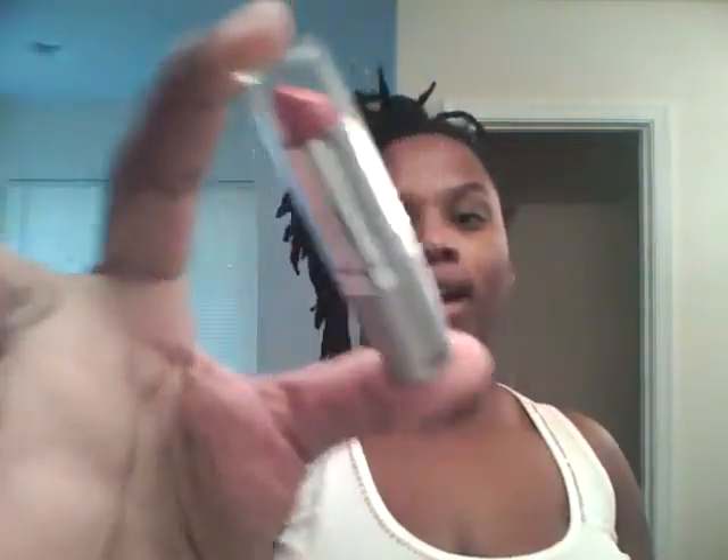What's up, you two? This is Sharita B. I wanted to share with you guys a recent purchase. I was in the Rite Aid waiting on my son's prescription when I stumbled upon Wet n' Wild lipstick.